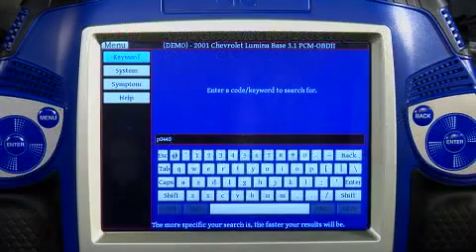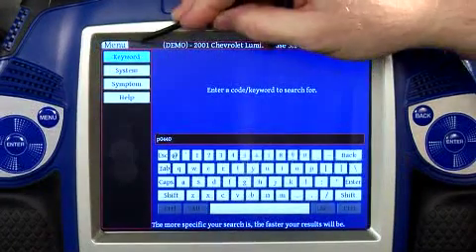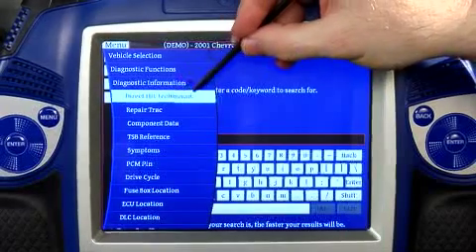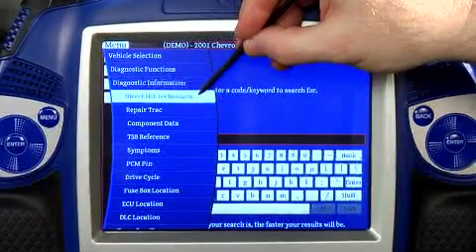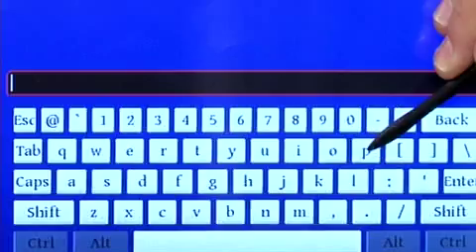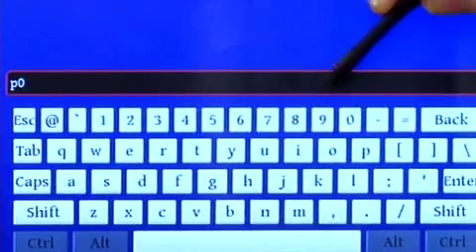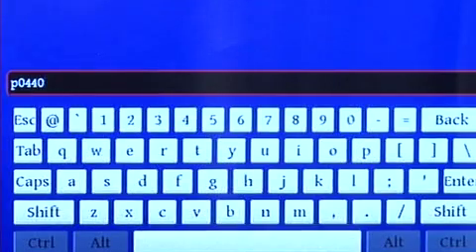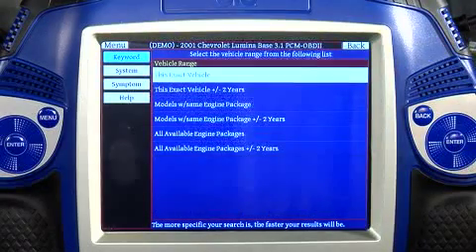Just as a refresher, remember to get to the page that we're on, all you have to do is select Menu, Diagnostic Information, then Direct Hit Technician. We're back at the menu and I can type in the P0440 code and enter it to perform my search.